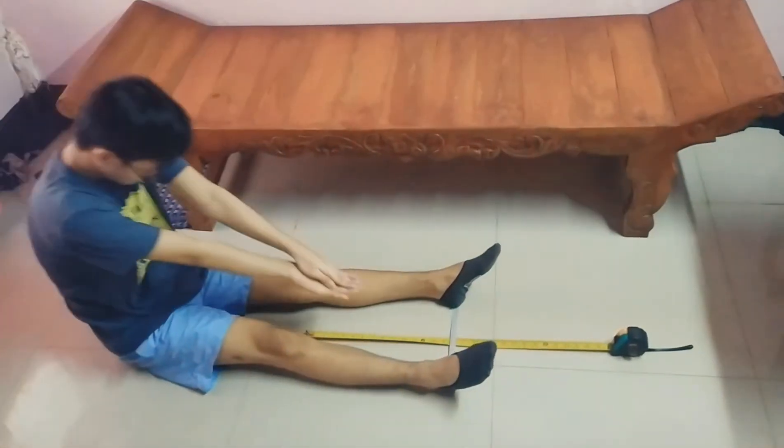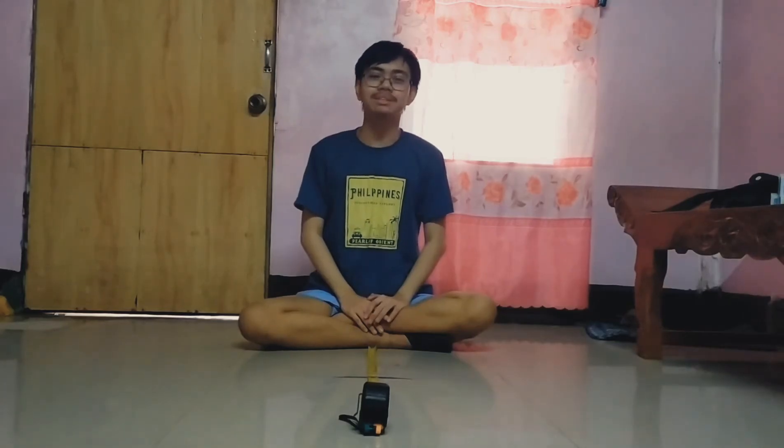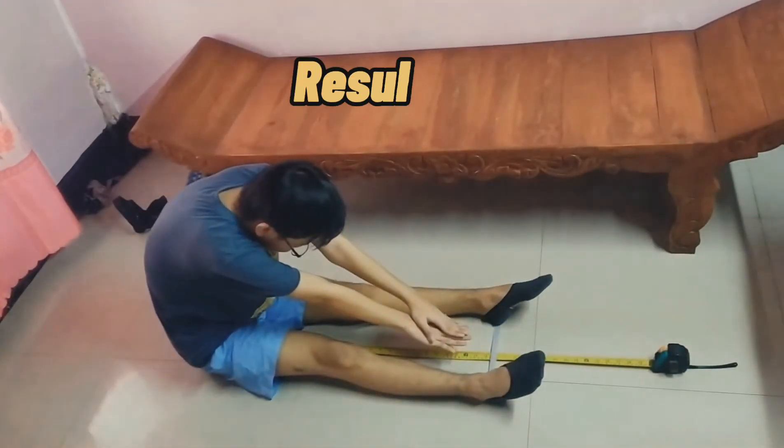First, make sure that you don't wear any shoes while performing this activity because it will add an extra inch to your result. Make sure that your heels are on the tape, with at least 12 inches apart for the legs. Then you're going to put one hand over the other like this, and make sure that your legs are flat on the ground. First attempt — here we go. Second attempt. And lastly, my third attempt.